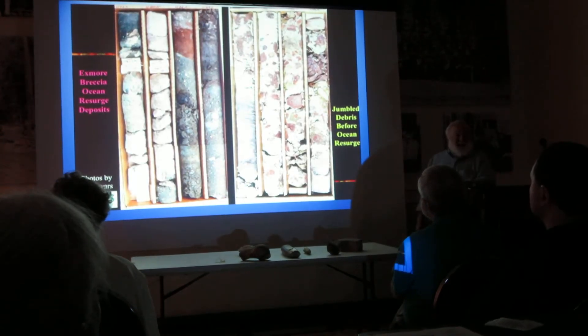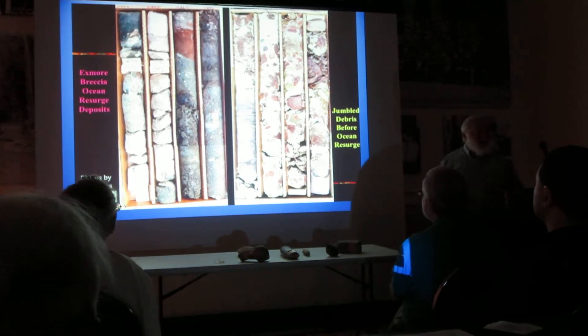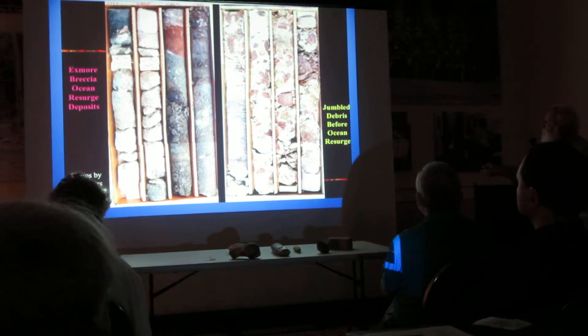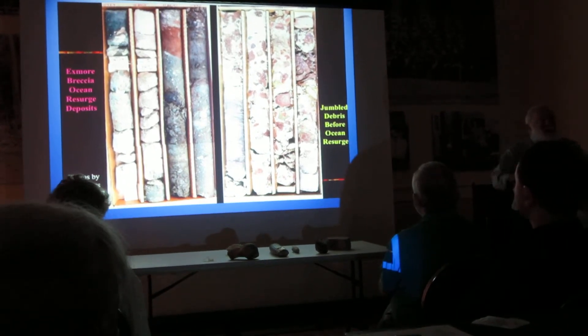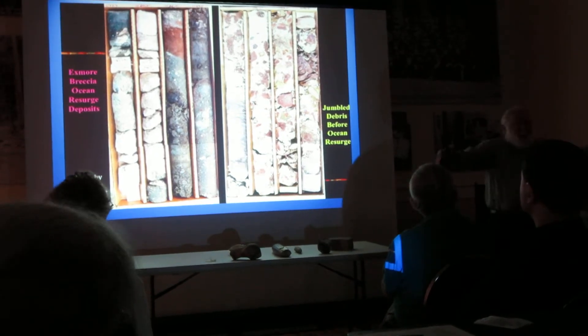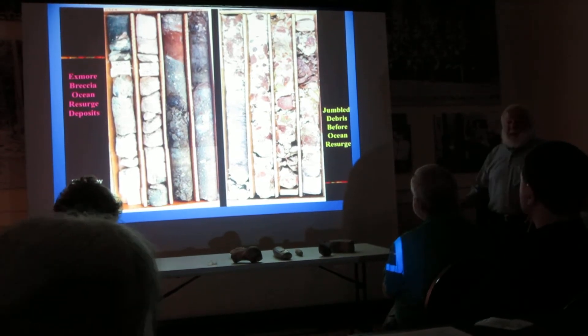Isn't this exciting-looking stuff? You should see these guys — they go ape over it. But it's rather interesting, because see these bouldery big pieces? Those were once blasted free into the atmosphere, came back down, many on the perimeter of this big hole. These are later.